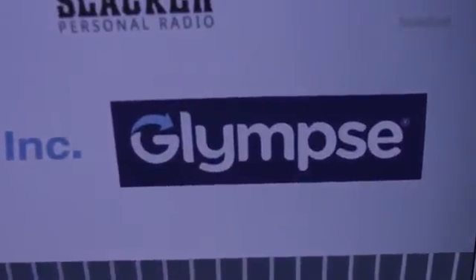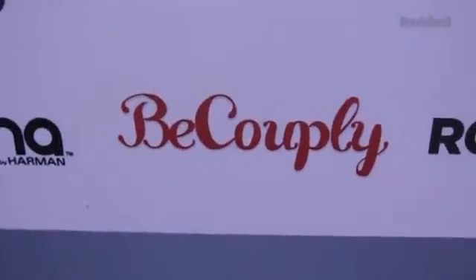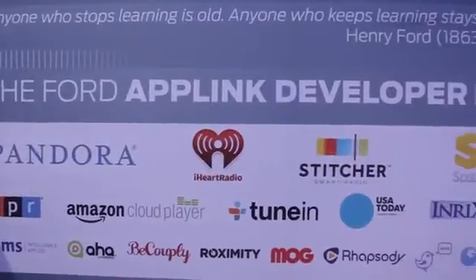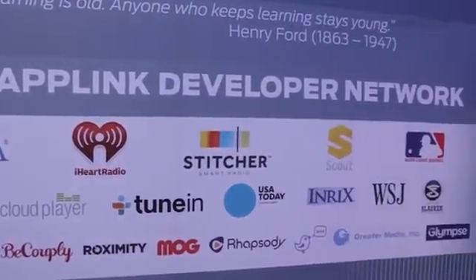Music and news are essential for the car and often the most fun, but location-based services are also really big. We launched an app called Glimpse, which lets you share your location with your friends. We also have Be Coupling, which helps you find cool date ideas nearby. For news, we have USA Today, Wall Street Journal, and a Kaliki news app, as well as Rhapsody for music.